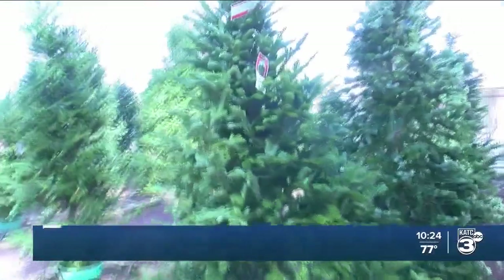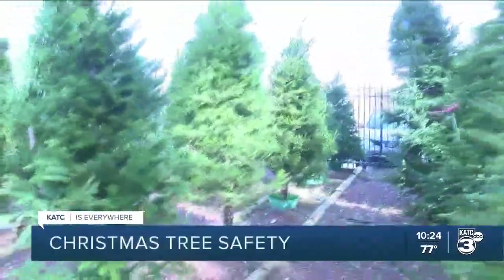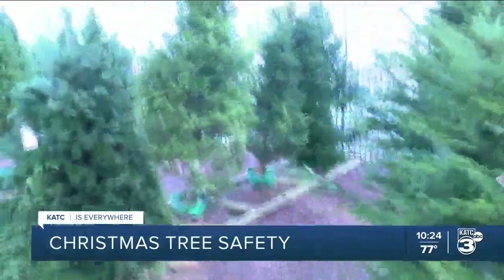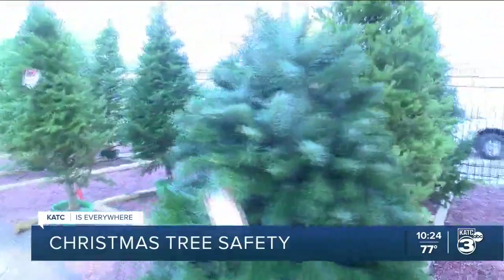We are only 26 days away from Christmas and many people are buying Christmas trees. Edwin Butoh and his wife stopped by All Seasons Home Garden and Landscaping Showplace to find the perfect tree.